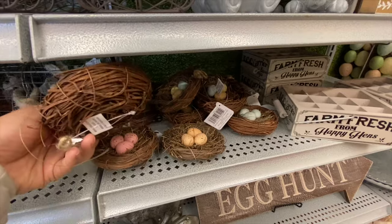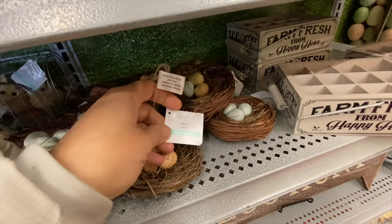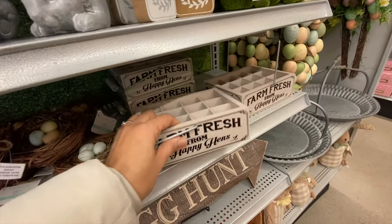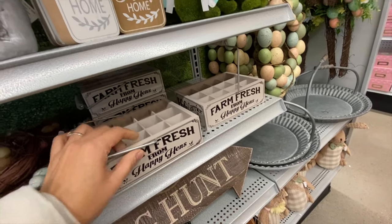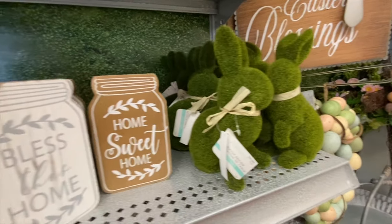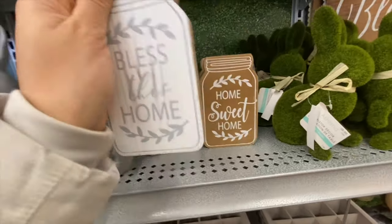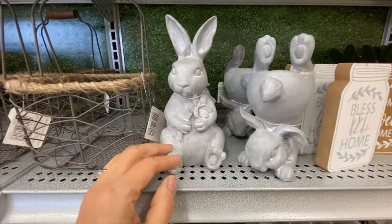There are cute little nests with eggs in a few color options at $7.99 each. The egg crate — from last year — is $12.99. The moss-style bunny is $9.99, also from last year.